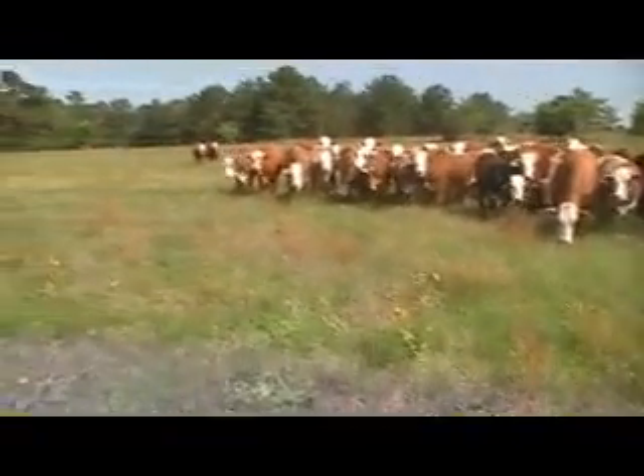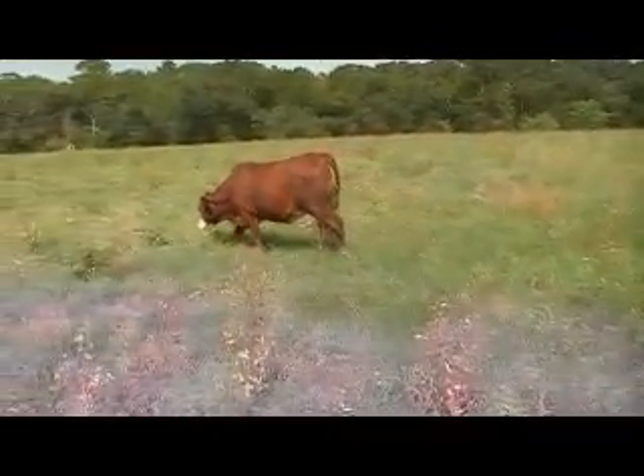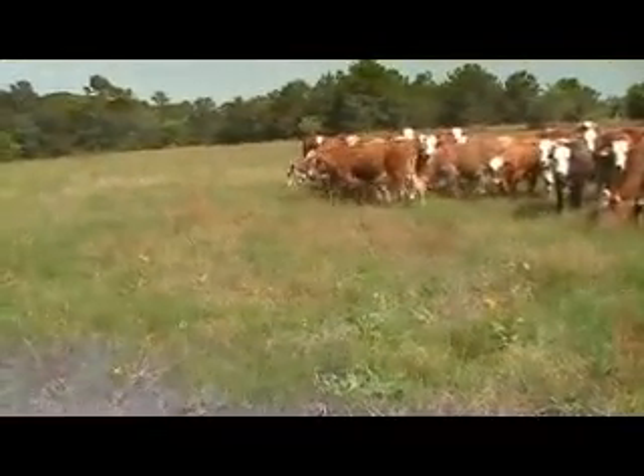Here's a nice group of heifers. They've been worked and wormed about a month ago. They're in good grass — a nice functional break for the heifers. They make really nice cows.